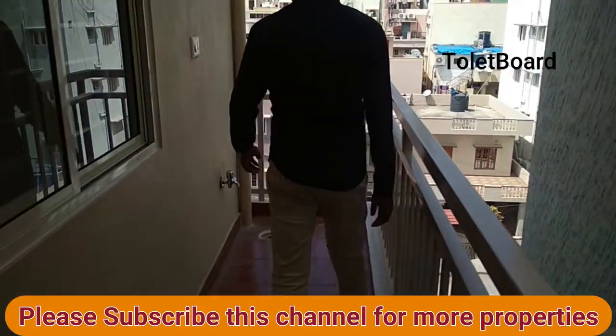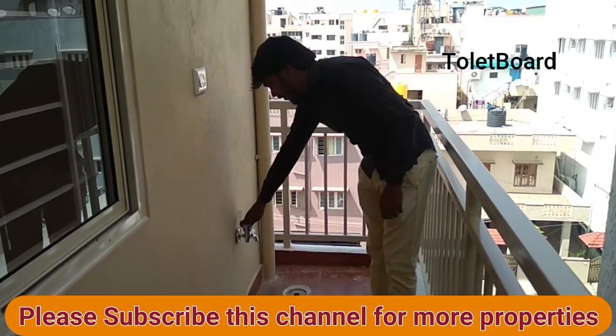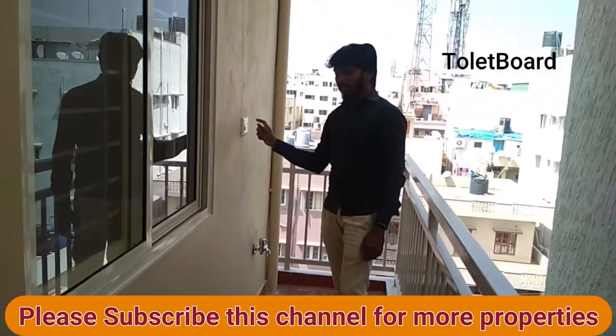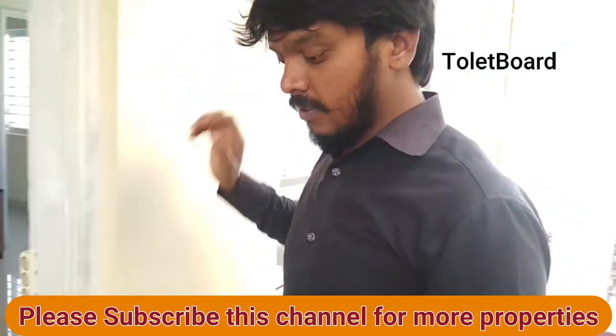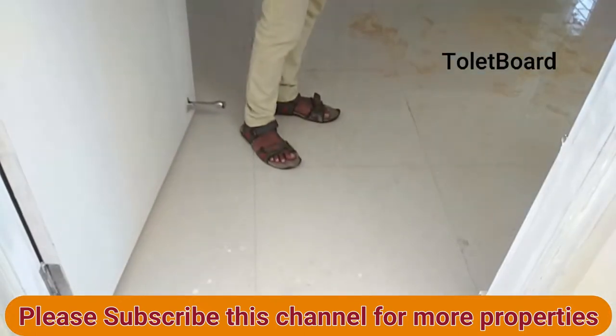Here you can see the washing machine area — this is where the washing machine goes, right here. And there is the vehicle. This is the entrance, which is north facing.